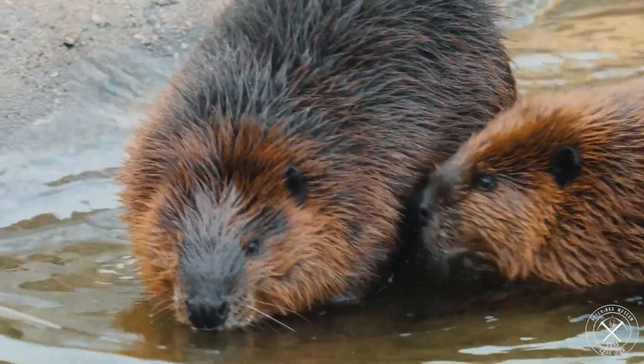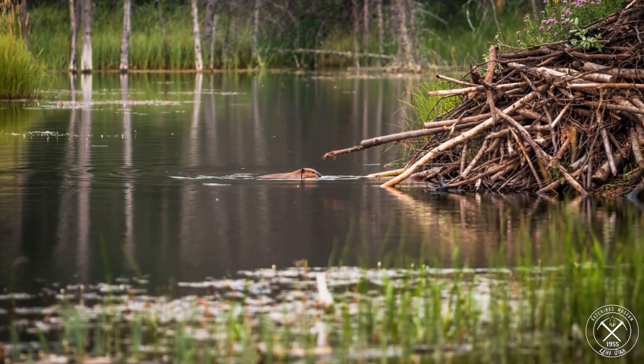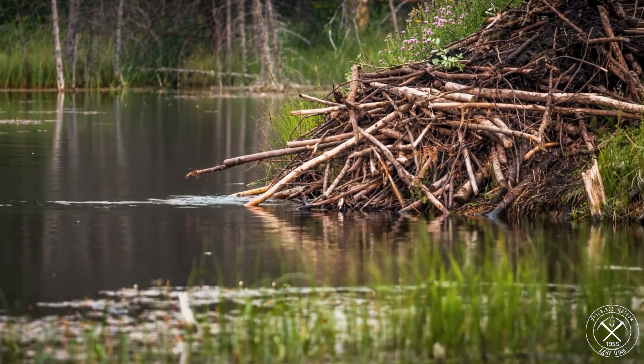Beavers are very large — you can have a 30, 40, 50-pound beaver in some cases. They'll make a little colony, and they'll build a dam, and they'll build a lodge that they go in underwater. They have a great way of living that has worked well for them for eons.